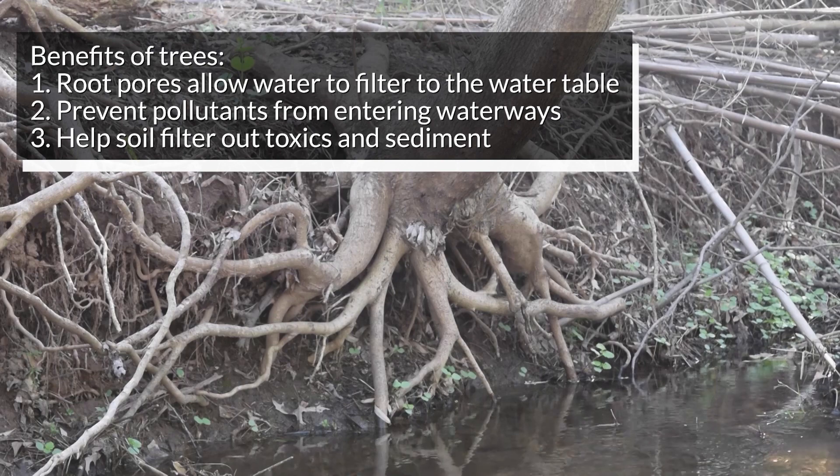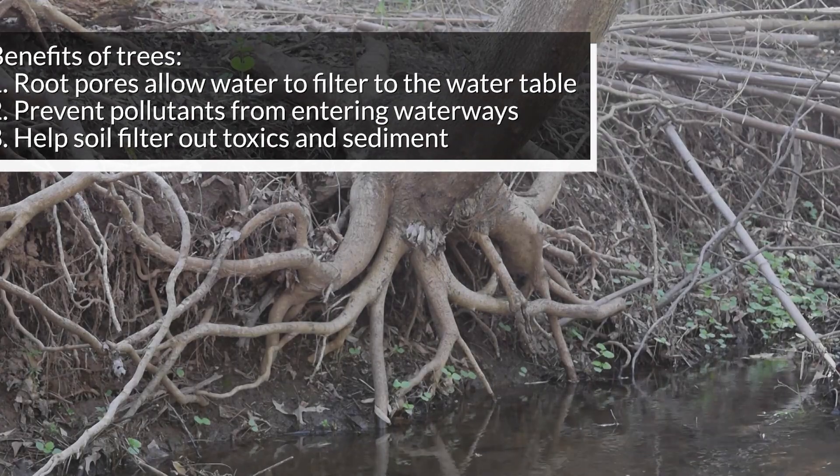Remember how trees increase permeability, or how water soaks into the ground? Well, not only does this refill aquifers, but it also provides an opportunity for soil to filter out toxics and sediment from the runoff as well. Trees also absorb some chemicals and heavy metals from runoff. Trees do a lot to help filter our water.